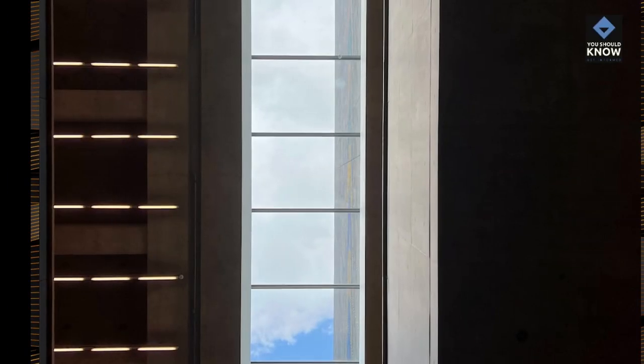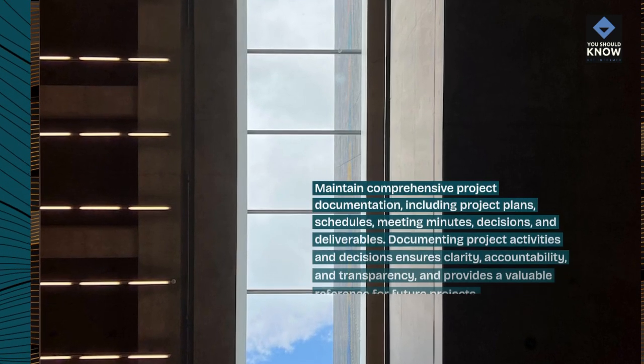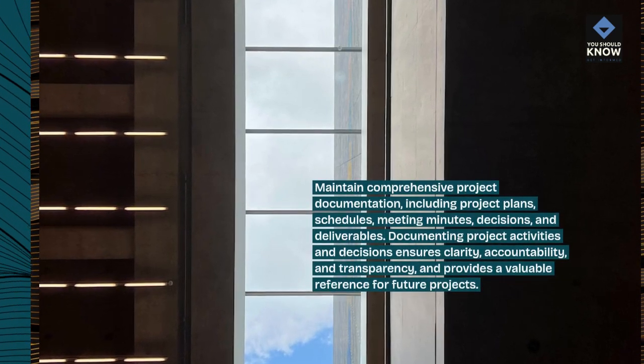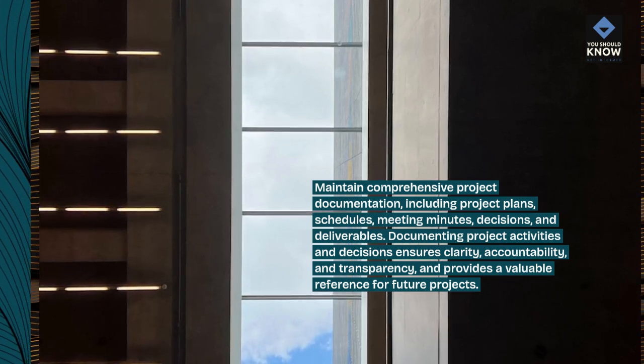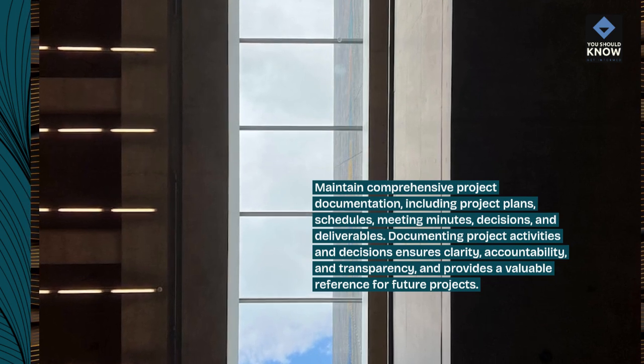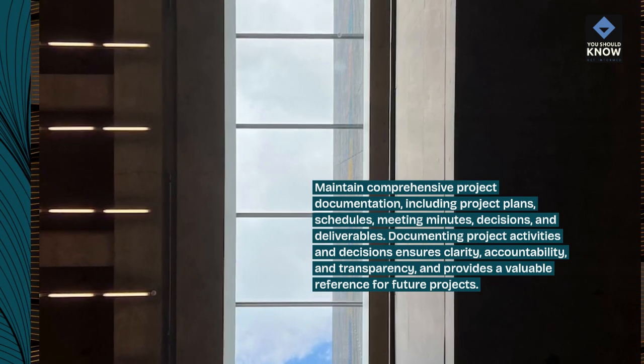Document everything. Maintain comprehensive project documentation, including project plans, schedules, meeting minutes, decisions, and deliverables. Documenting project activities and decisions ensures clarity, accountability, and transparency, and provides a valuable reference for future projects.